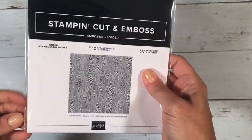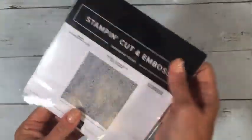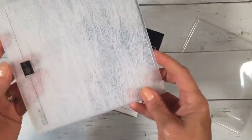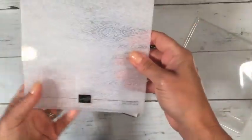The next one is also a 3D folder called Timber. I love wood grain anything — wood paper, wood textures — so this wood grain embossing folder is right up my alley.